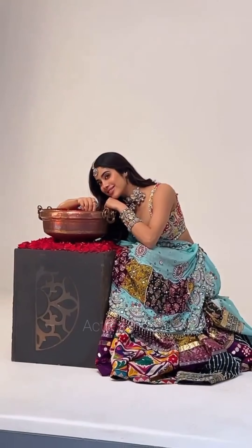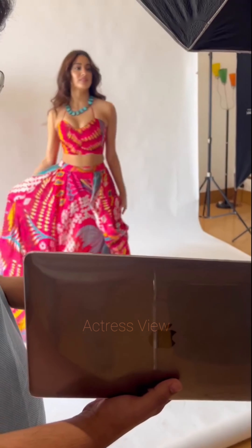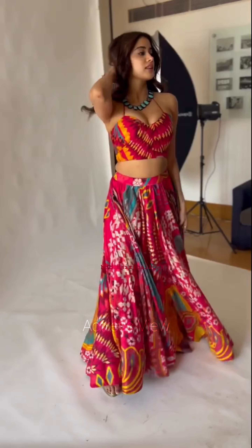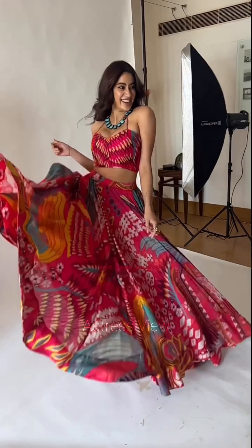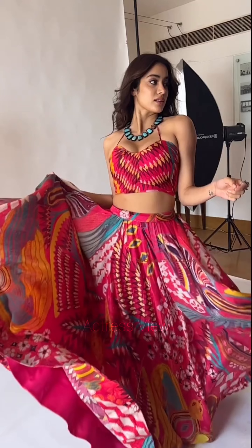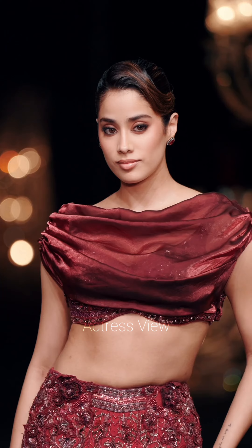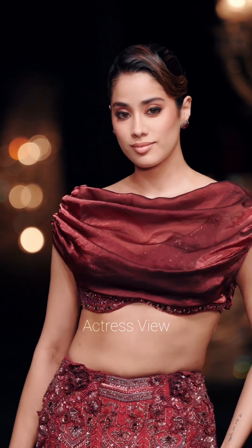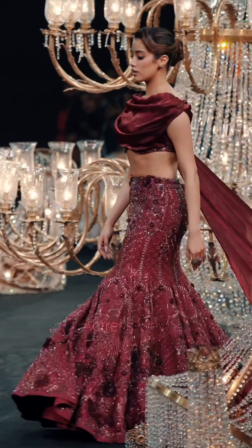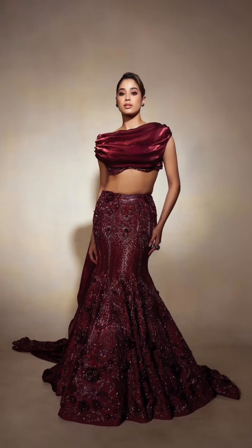The actress seamlessly blends Indian aesthetics with global influences, experimenting with fusion silhouettes and patterns that embody a modern, cosmopolitan style. She also adjusts her lehenga choices according to the seasons — opting for lightweight fabrics like chiffon or georgette in soft, breezy colors for summer events, and rich textured fabrics like velvet or brocade in deeper hues for winter occasions.